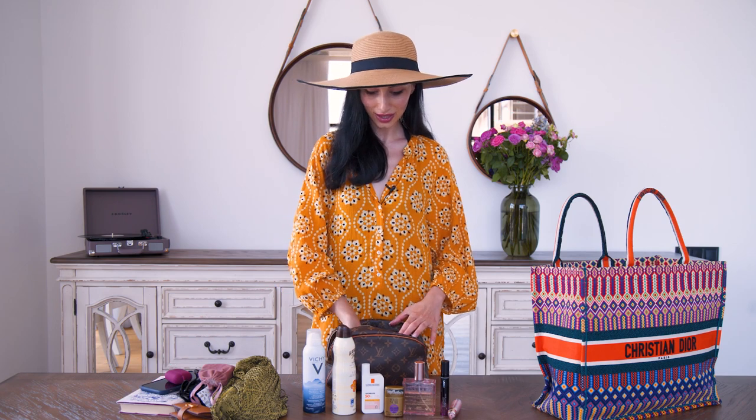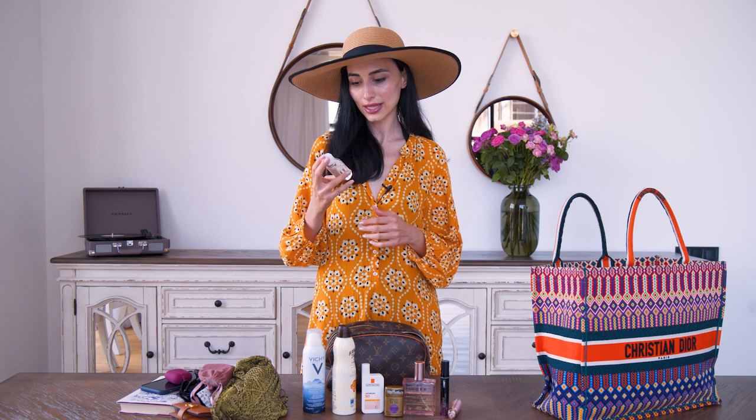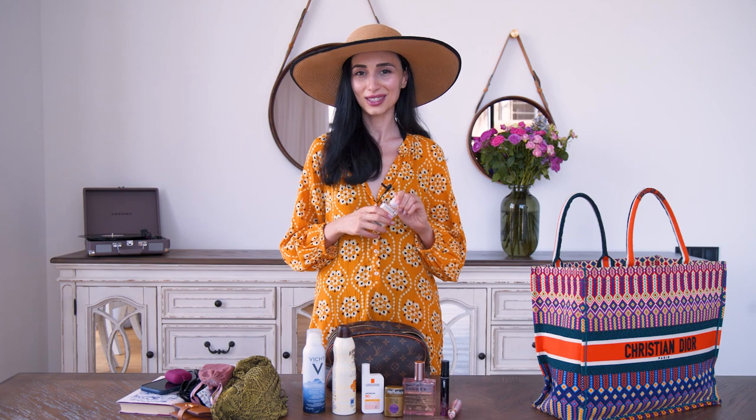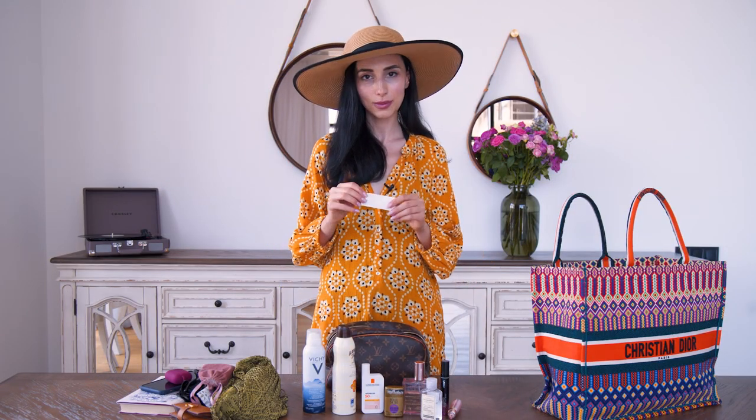The final two items are a hand sanitizer by Zielinski and Rosen — it smells amazing, which is probably why I bought it, and everyone should have a hand sanitizer with them at all times. And the very last item is a plaster, which I always carry just in case — it's always good to be safe.